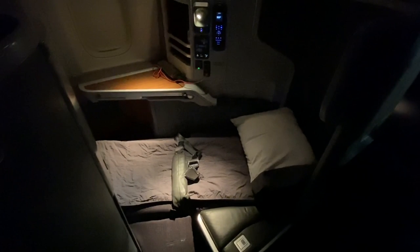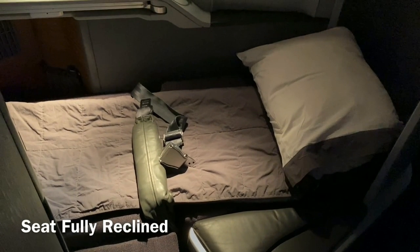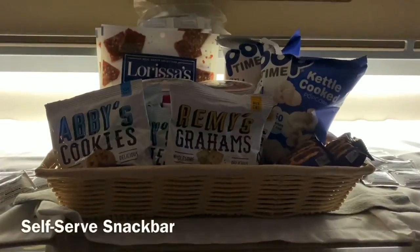I was already feeling sleepy at this point, so I reclined my seat and made my bed. I slept for about 3 hours and woke up with 2 hours left in the flight. I checked out the self-serve snack bar and picked up a few packaged snacks.